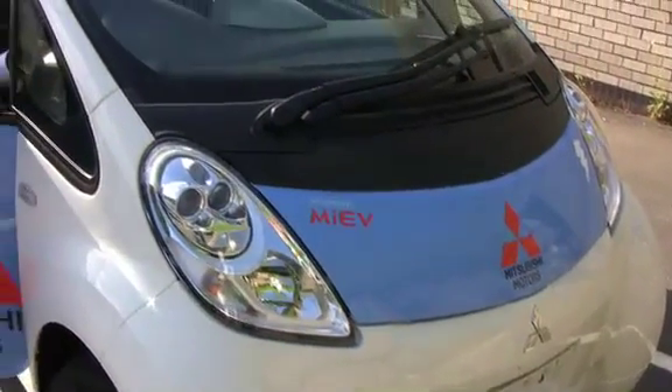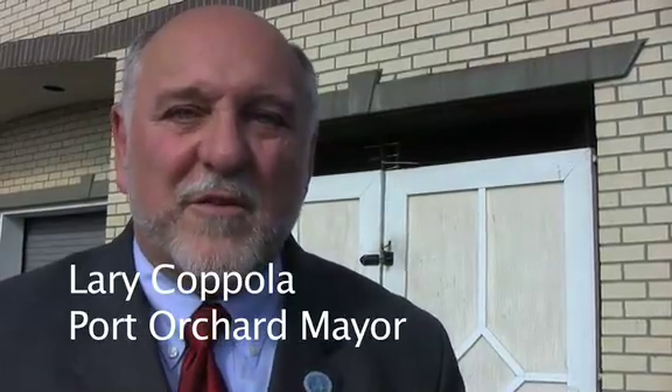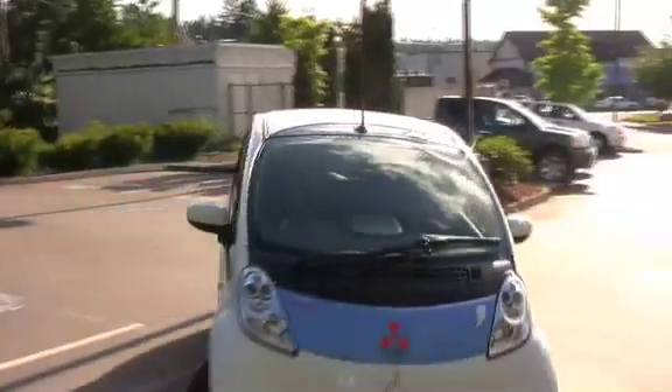This is a Mitsubishi i-MiEV. I write about automobiles for both the Kitsap Peninsula Business Journal and West Sound Home and Garden Magazine, as well as 14 different city and lifestyle magazines around the country. I get a different car to drive every week, and this was my car of the week.